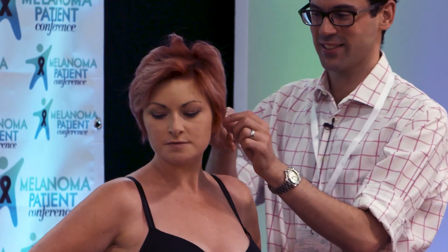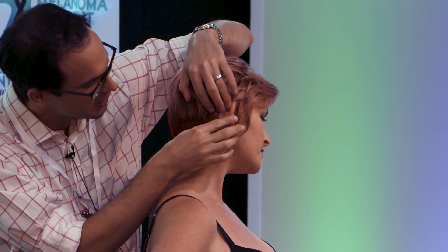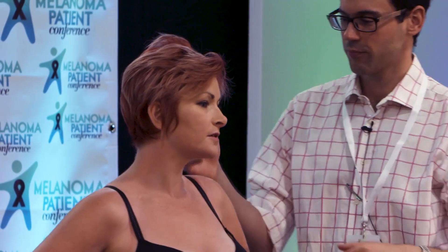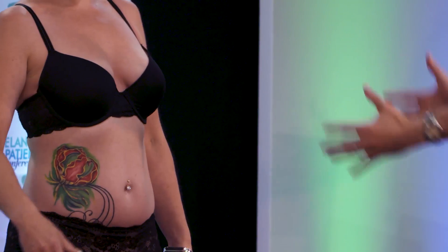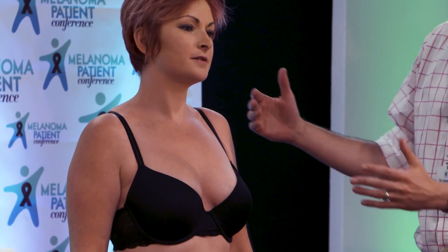And behind the ears — it's worth looking behind there, as basal cell carcinomas often occur tucked away behind there as well. Then typically in medical examinations you work your way around the body. First, take a step back and just have a look overall — can you see anything that looks different? Have a good look around. Does anything stand out? That's the 'ugly duckling' sign. And then you work your way around the body.